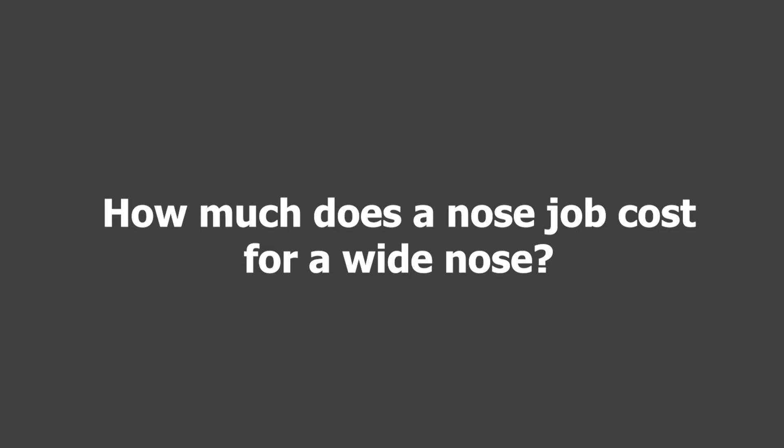How much does a nose job or rhinoplasty cost for a wide nose? It depends on what we're doing, who we're doing it to, and certainly who the surgeon is and where in the country. A wide nose rhinoplasty is not a lot different than any other rhinoplasty. For me, a first-time rhinoplasty is about $13,000 to $15,000, and a second-time rhinoplasty is about $16,000 to $20,000, depending upon whether I need cartilage from the rib or the ear.